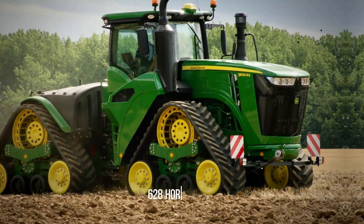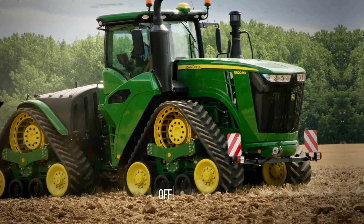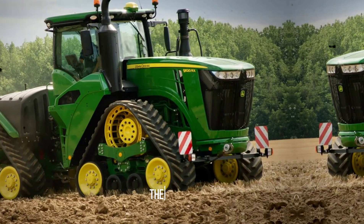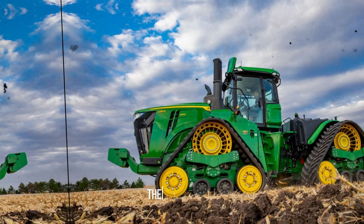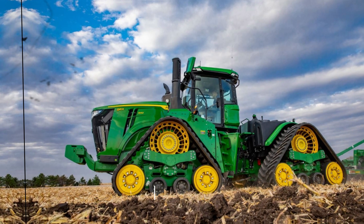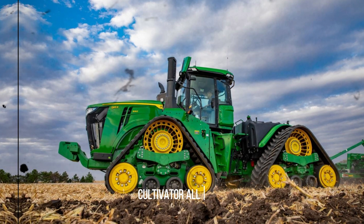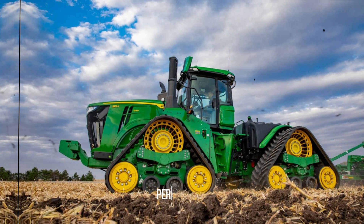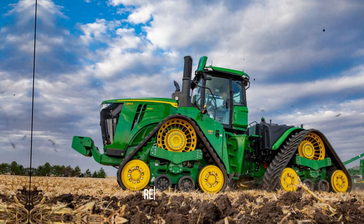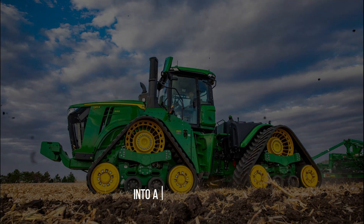With an impressive 628 horsepower from its 13.5-litre engine, coupled with a transmission offering 18 forward and six reverse gears, and a top speed of 40 km/h, these tractors are more than just workhorses — they're efficient, fuel-saving tools capable of seeding up to 120 hectares with a planter and cultivating up to 180 hectares with a disc cultivator, all while consuming a mere 8 liters of fuel per hectare. John Deere's 9RT tractors are intelligent, reliable partners ready to tackle heavy-duty tasks and transform every plot of land into a flourishing field.